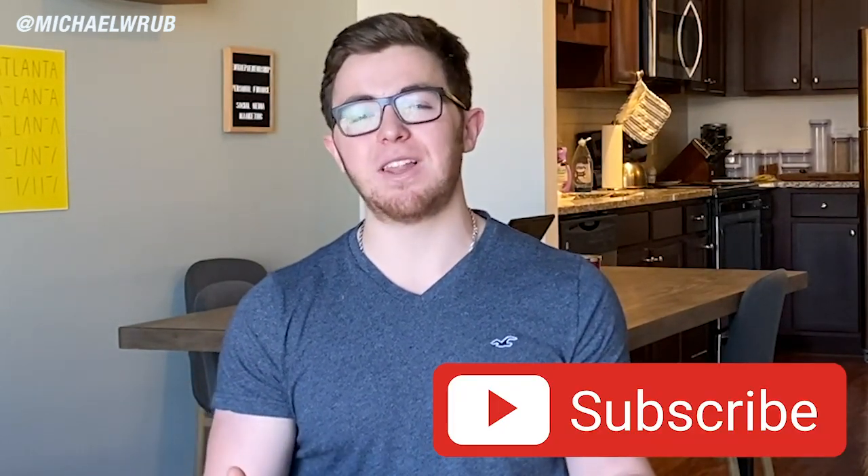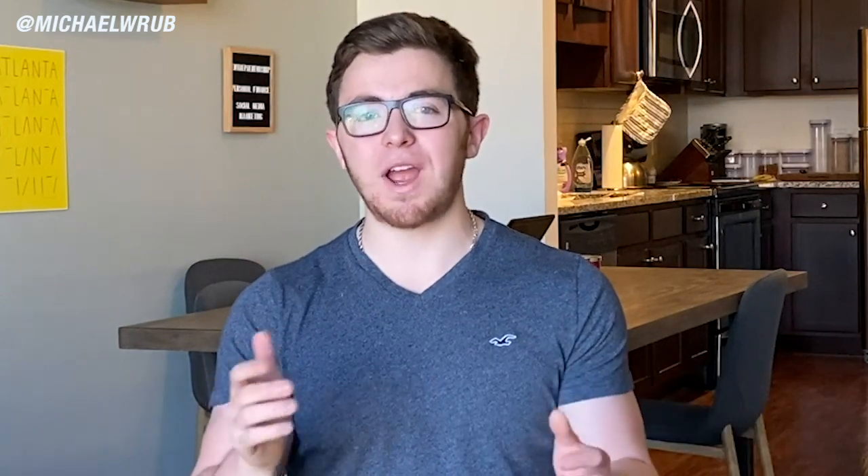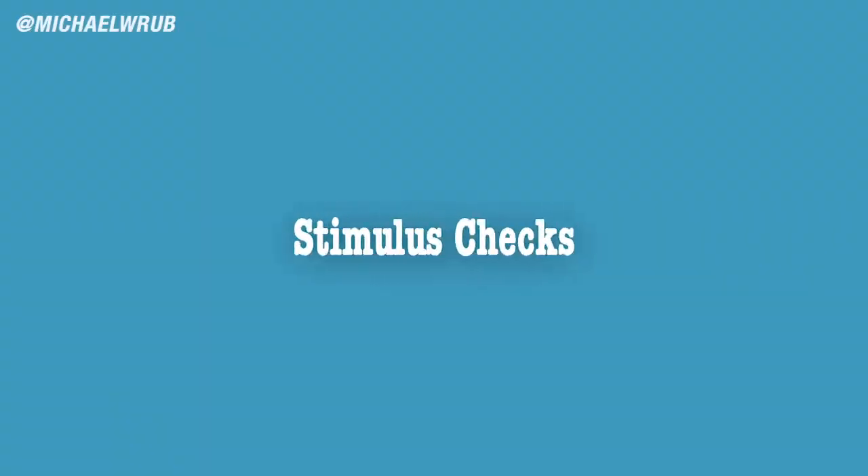Before we get into today's video, it would mean a lot if you could like the video, leave a comment, and subscribe — it really helps out a lot with my channel. Let's get right into the 12 ways that you could be receiving essentially free money from the government from the stimulus relief bill. Let's get into the first way, which is the most obvious one that everyone already knows about: the stimulus relief checks.